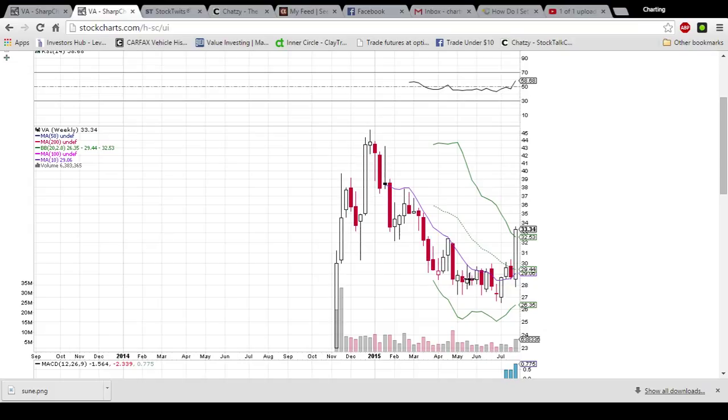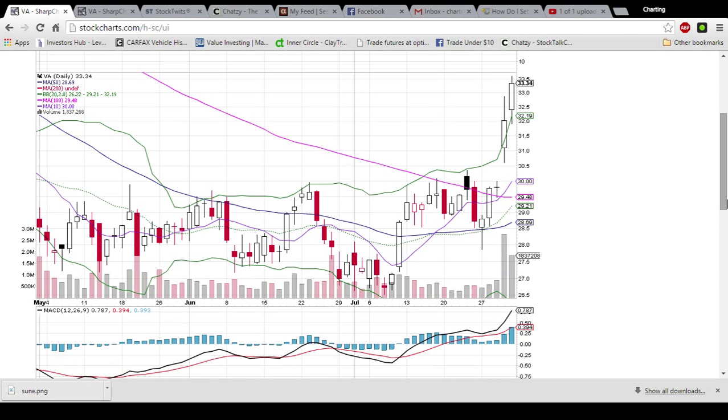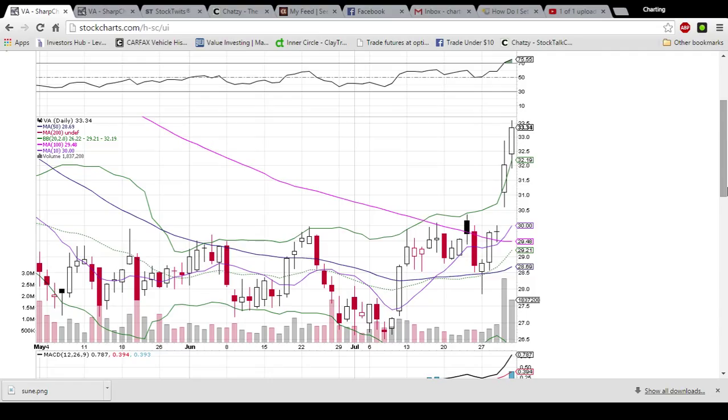We are looking like we found a bottom here on VA at the $28 range. It did come down to test $27 a couple times, but it is certainly breaking out now as we are setting a higher high over this previous peak. If the bulls can get a close above $36 — as you can see there was a bunch of resistance there in these previous weeks — that will be a great sign that it's going to come back up and test these low 40s. I will keep an eye on VA as this move plays out; lots of volume and lots of volatility, which means lots of opportunity.